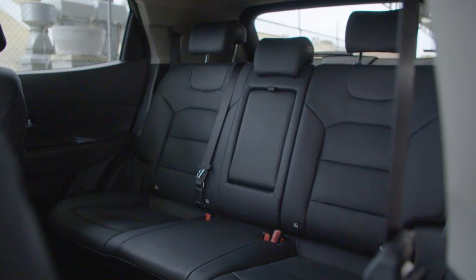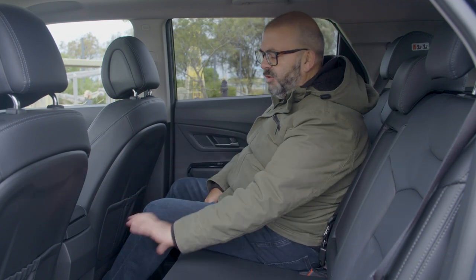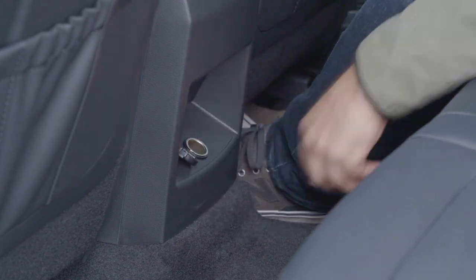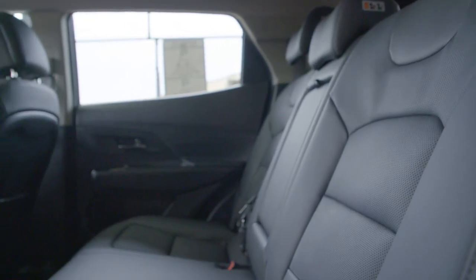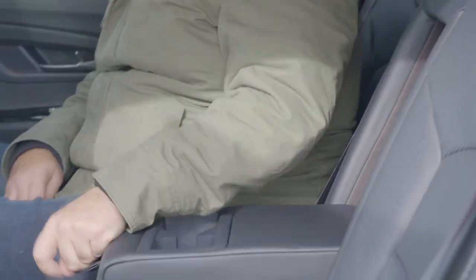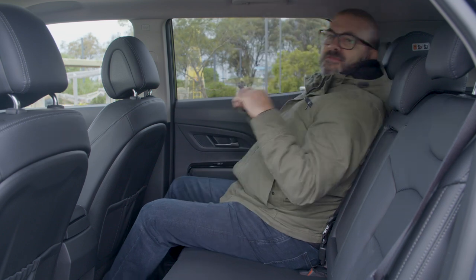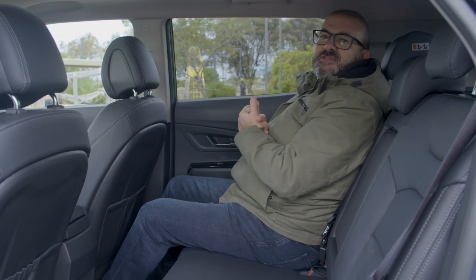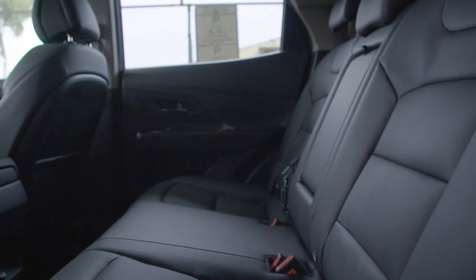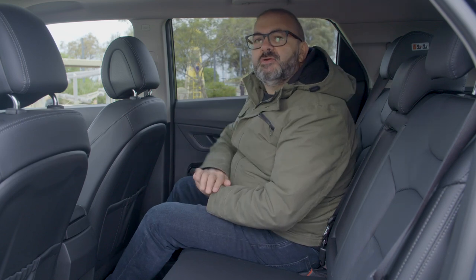The rear seats are quite spartan compared to the front. In a car with this trim you'd expect air vents and USB sockets but there's none of that — just a 12-volt socket, door bins, and a fold-down armrest with cup holders. That said, the seats themselves are really comfortable with good under-bum and thigh support. The backrest reclines nicely to relax, and while three adults would be okay for shorter trips, three kids would be really comfortable and two adults would love it.